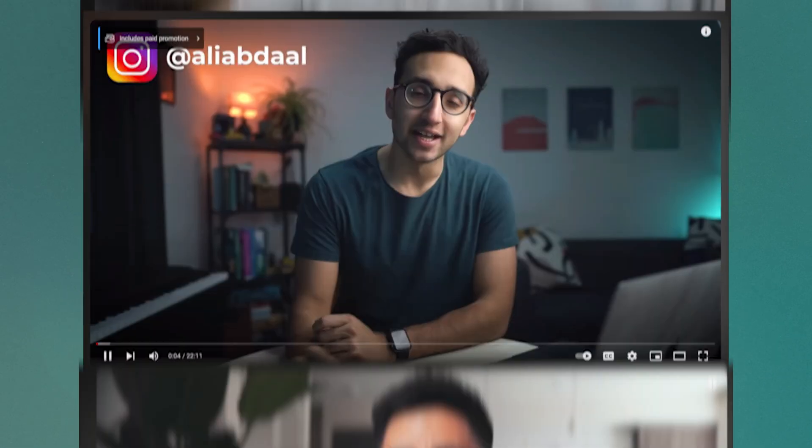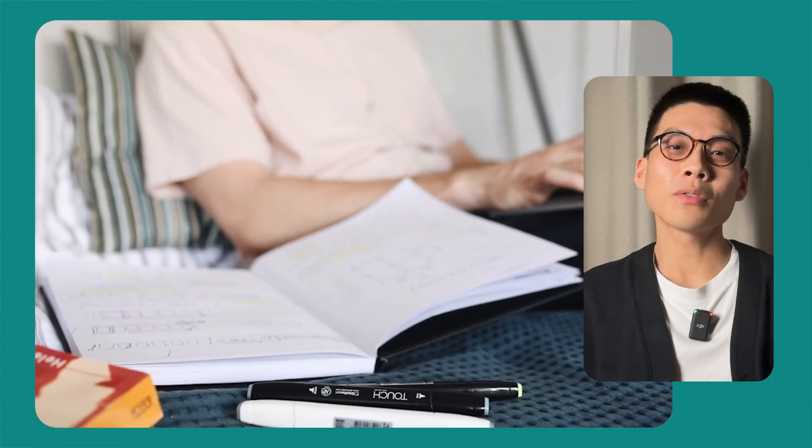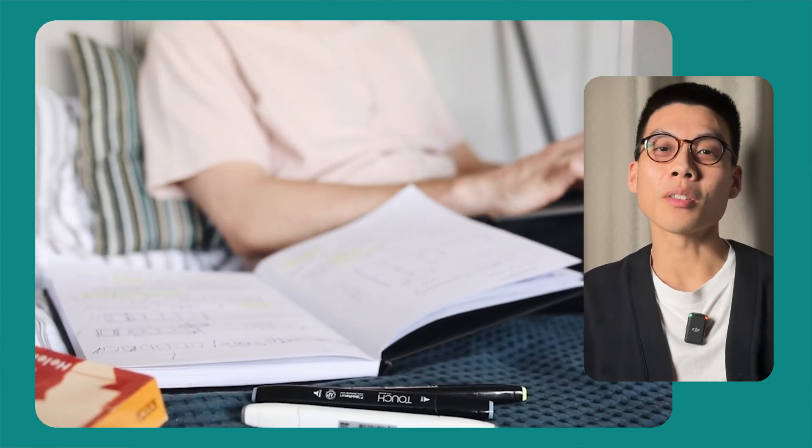You might have heard about active recall already from other YouTubers, but I want to show you how I apply this specifically for AWS exams. For those who may not know, active recall is like a superpower for your brain when you're studying. Research shows it's one of the best ways to make sure what you learn sticks in your head. When you're trying to remember something you've learned, instead of rereading your notes, ask yourself questions about it — it's like playing a quiz game with yourself. Studies suggest that when you pull information out of your brain on your own, it strengthens your memory and makes it easier to remember later.